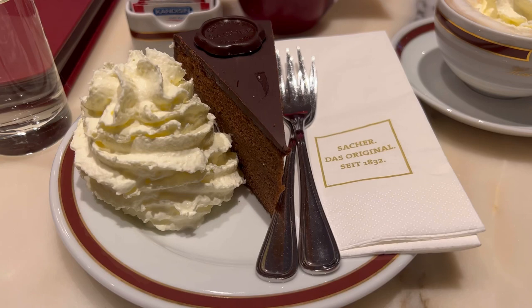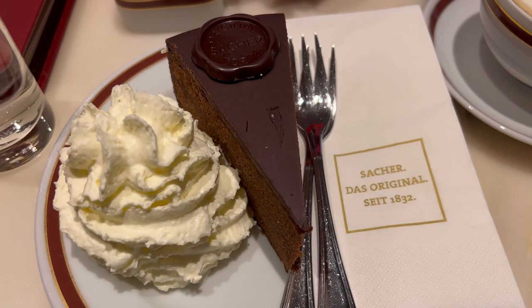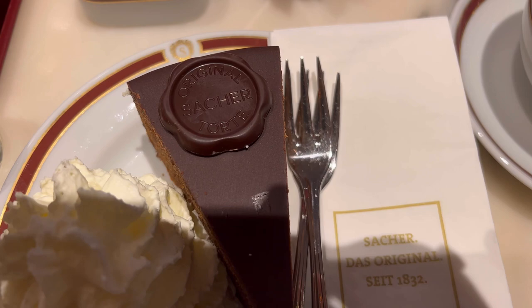This is a very beautiful café. We have now ordered the original Sachertorte. Finally, this is our Sachertorte — it is very sweet, with a distinctive seal on it.